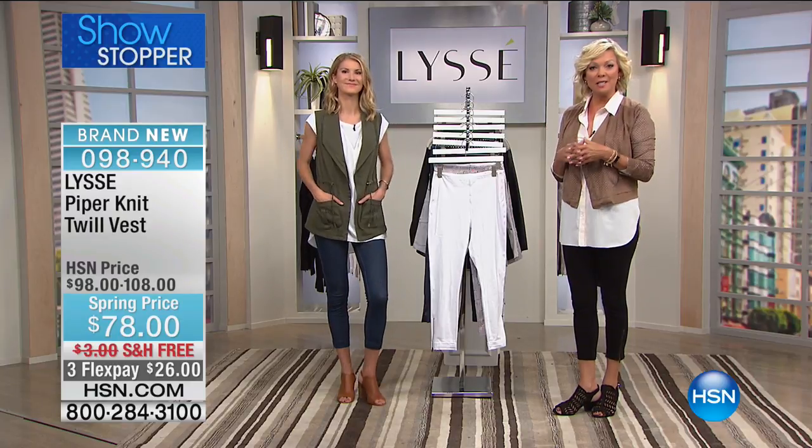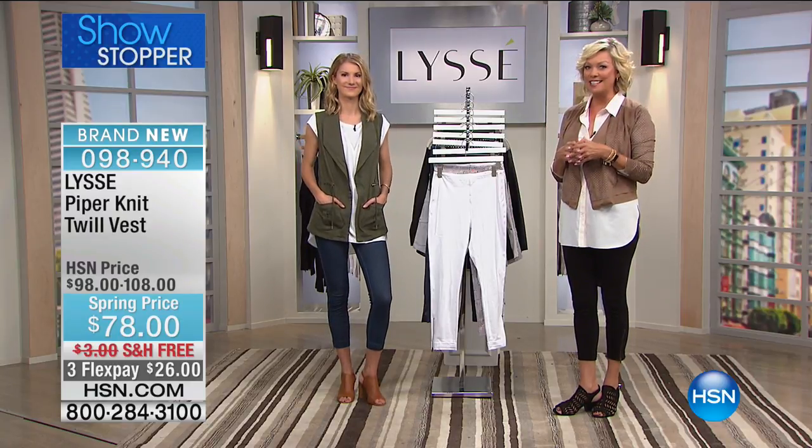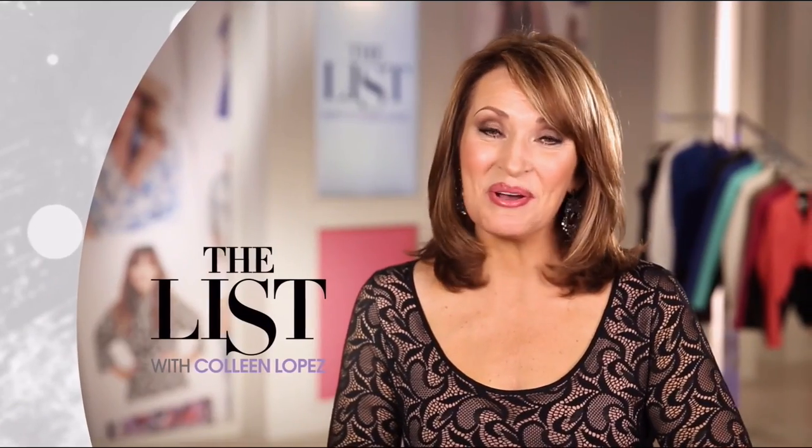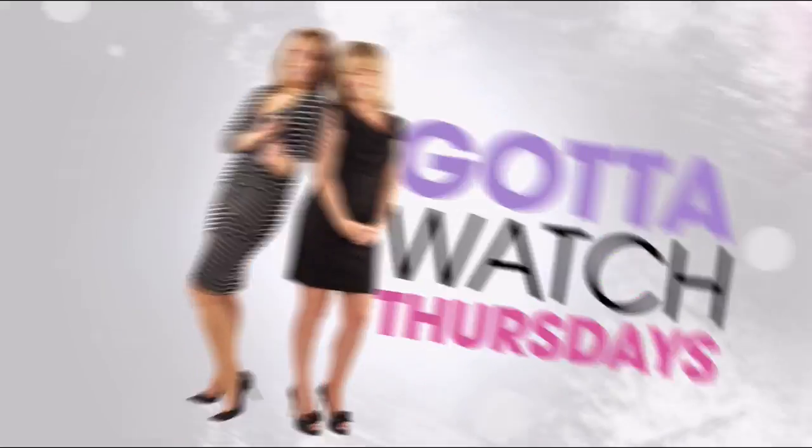We want to check in with Colleen on the spotlight, because Gotta Watch Thursdays is coming up later today. Join me, Amy Morrison, and join me, Colleen Lopez, for Gotta Watch Thursdays!